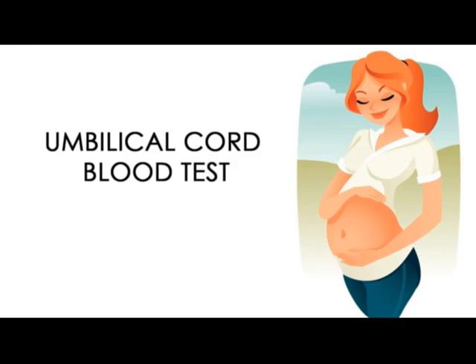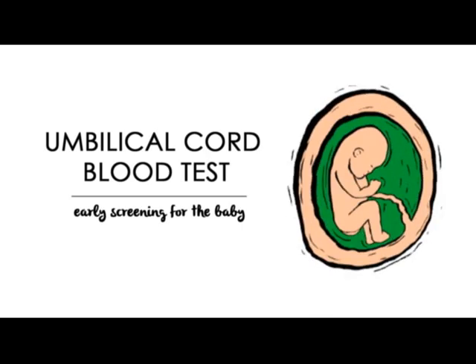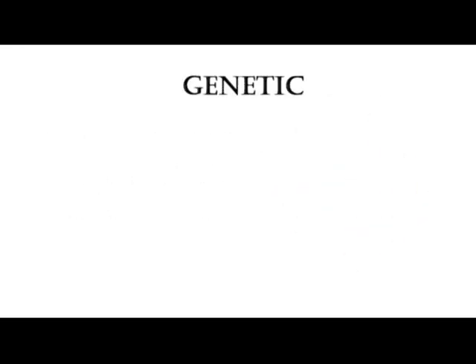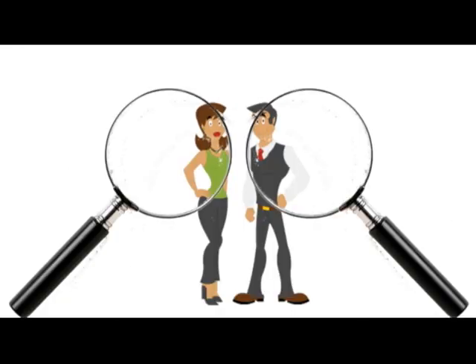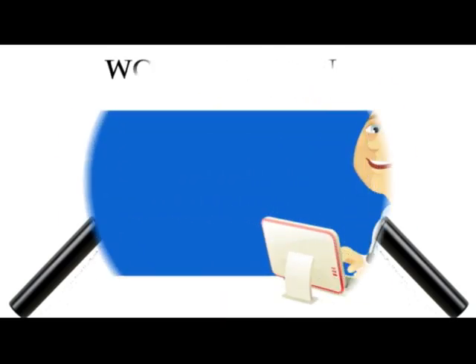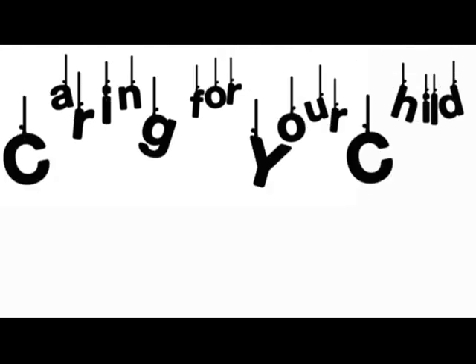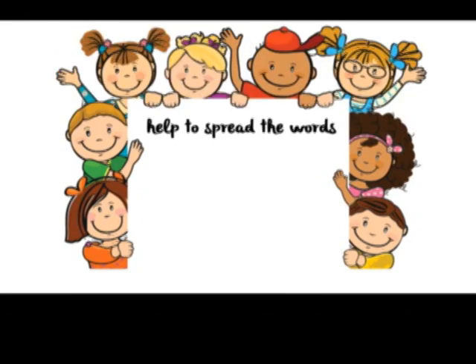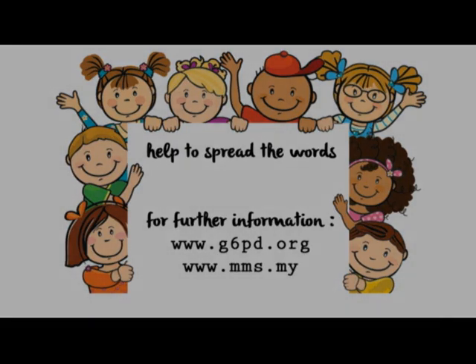After birth, the umbilical cord is used to obtain blood samples needed for screening of G6PD deficiency. If parents suspect they may be a carrier of G6PD deficiency, they could opt for a gene screening first before deciding to have a baby.